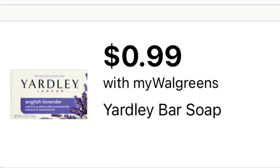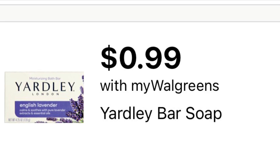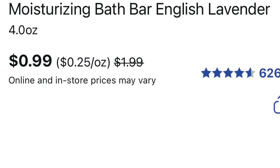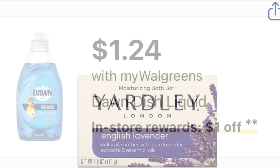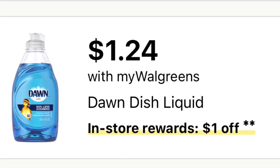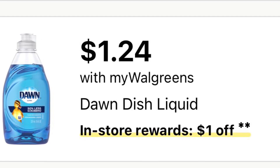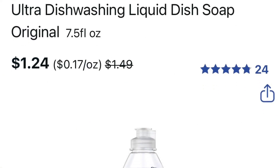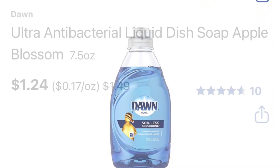The Yali soap is on sale for 99 cents — nothing is coming back on that one. The Yali soap is buy two, get one dollar back. They're a dollar twenty-four each, so both of them is two forty-eight. Buy the two and you get one dollar back.